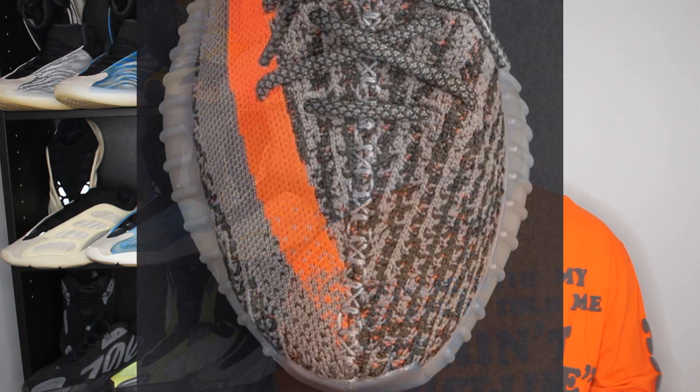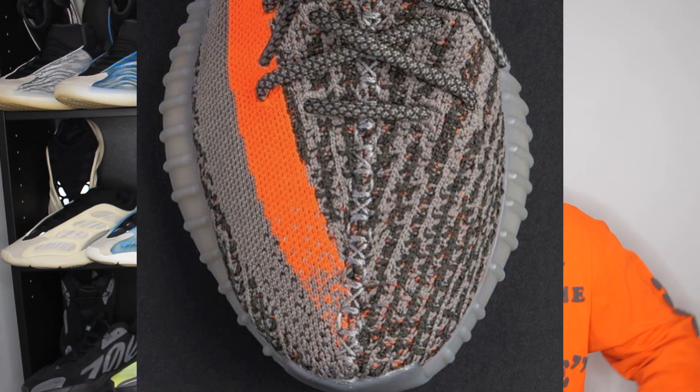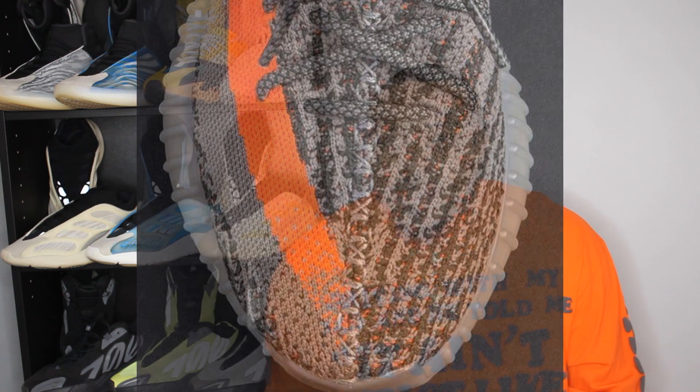My bro Ja already said it and I'm going to stamp it as well — 2021 is about to be the best Yeezy release year in history. The Yeezy brand is just getting started. We've already seen some crazy releases with vibrant colors coming out, and this goes right with it because that Beluga Orange is so vibrant, it stands out. You got that OG classic design and I'm really excited about this.